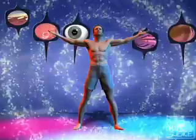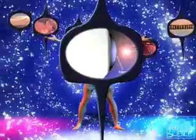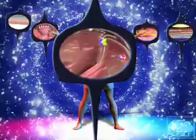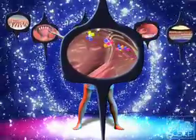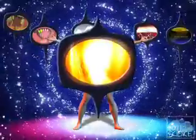The senses respond primarily to 4 physical conditions: light, as with our sense of sight; mechanical pressure and sensing vibrations, as in touch and hearing; chemicals, as detected by the sense of smell and taste; and temperature.